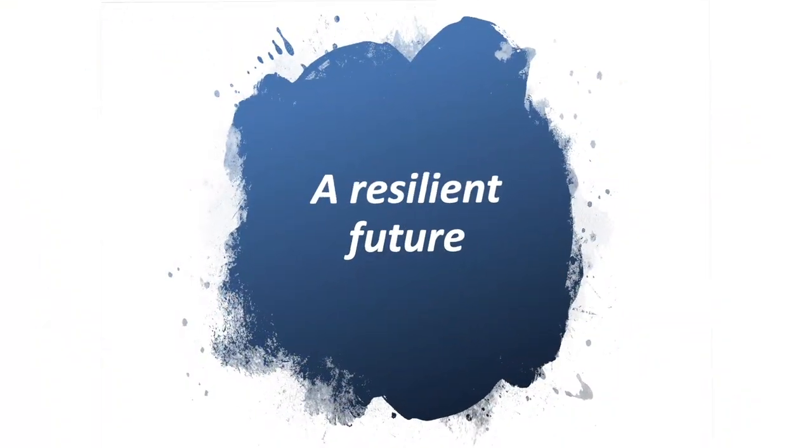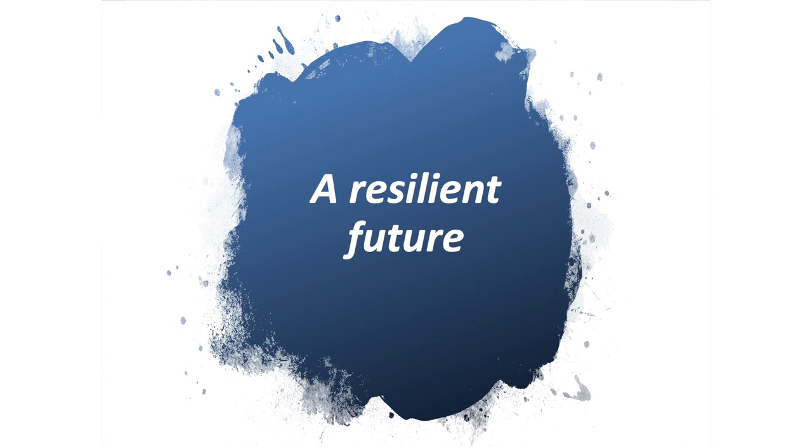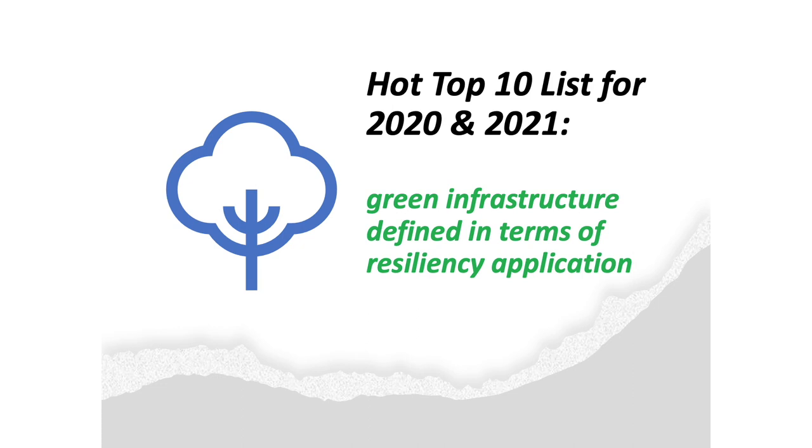We are also reinvigorating our living architecture and green infrastructure industry in many ways, raising the bar for a resilient future. Design must evolve so we more successfully adapt to adverse events and emerge well-positioned to thrive afterwards. Nature-based solutions can be avant-garde, and the well-informed design provocateur can provide moments of aesthetic transcendence while integrating green infrastructure. The Hot Top 10 list for 2020 and 2021 is a bit different in that trends are defined in terms of their resiliency application.